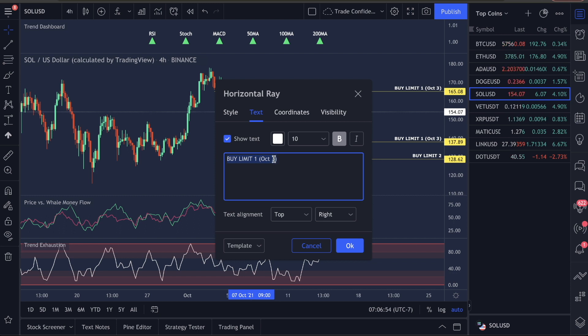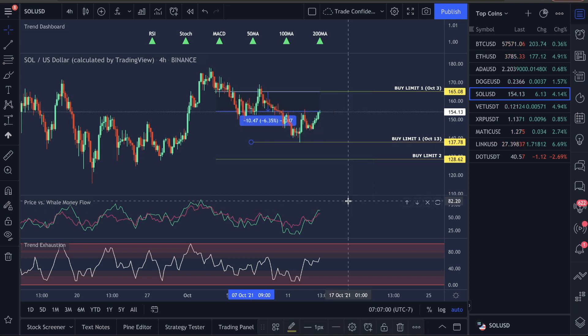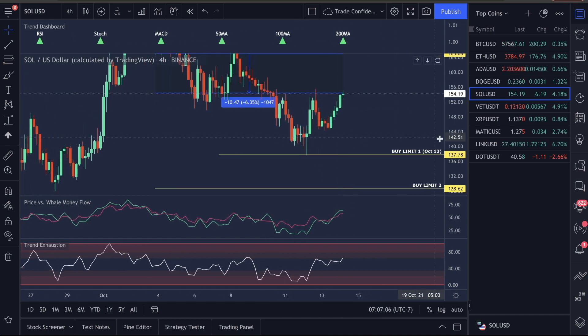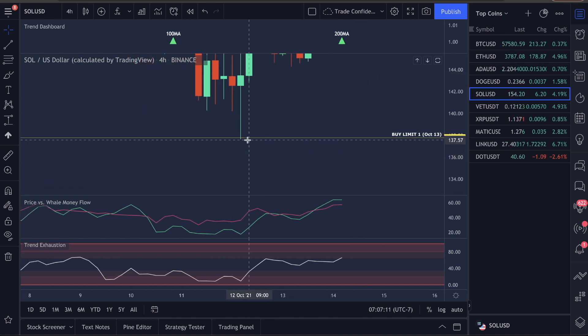137.78 — let's get in here and do 137.78. This was probably on October 13th. Let's keep this fully transparent and get down to this candle to see if we actually hit it. The price moved down to the bottom of 137.65, so you guys had about a 12-cent window to get in before it dropped down.